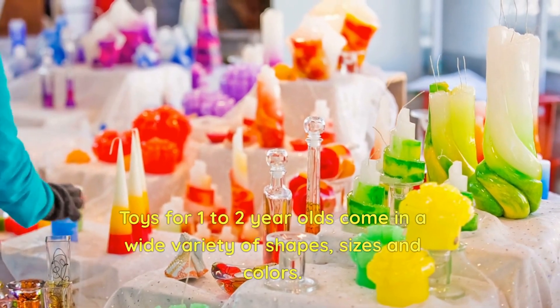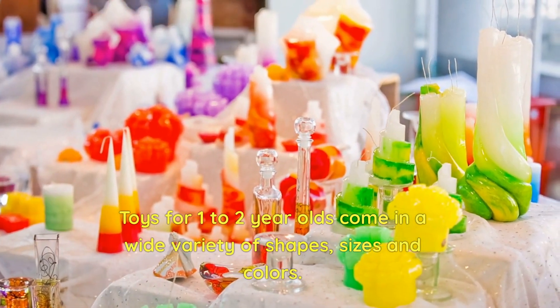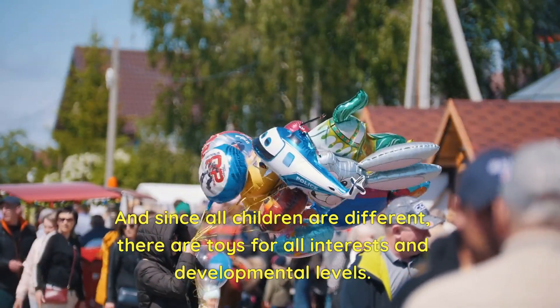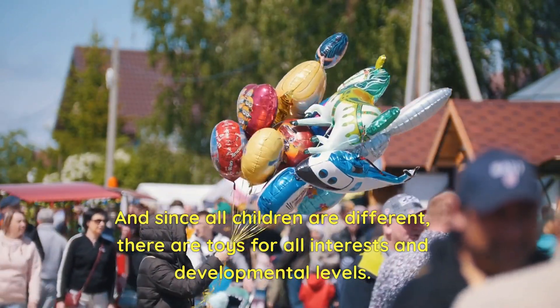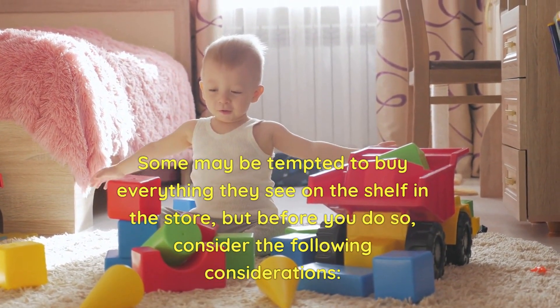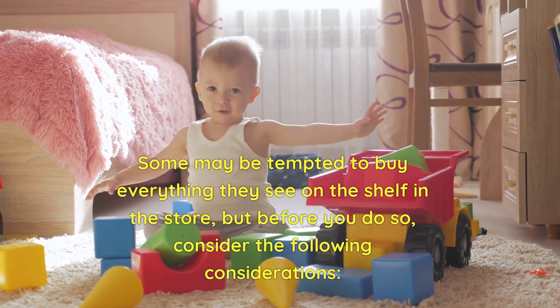Toys for 1 to 2-year-olds come in a wide variety of shapes, sizes, and colors. Since all children are different, there are toys for all interests and developmental levels. Some may be tempted to buy everything they see on the shelf, but before you do so, consider the following considerations.